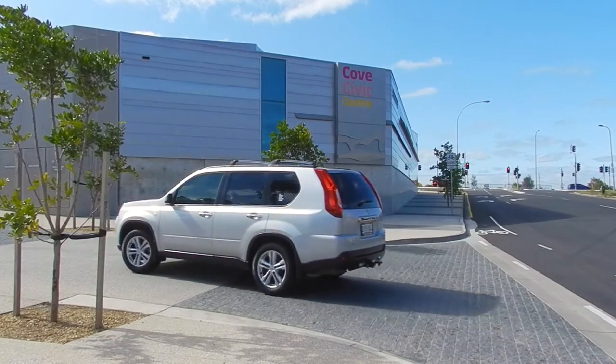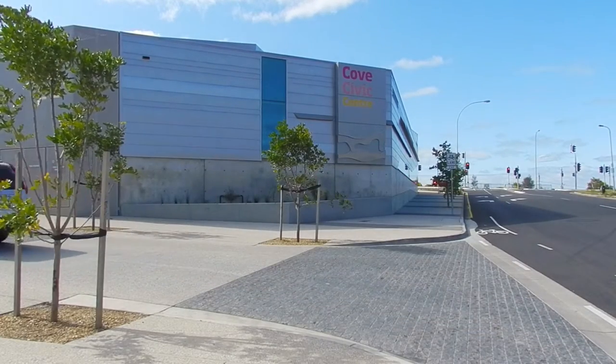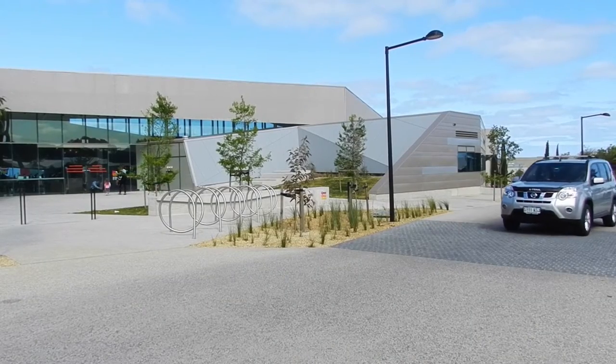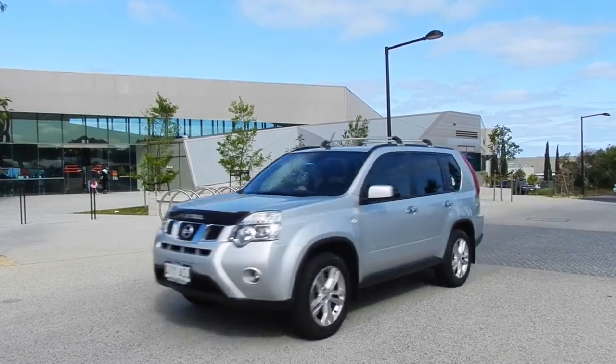The section of Ragamuffin Drive around the Coe Civic Centre is a shared space to be enjoyed by all road users. This video shows features of the new road and tips on how to use it safely.